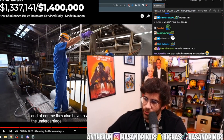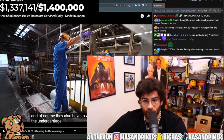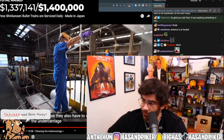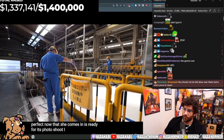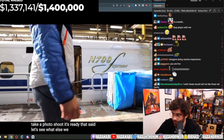In the 50-year history of the Shinkansen, there has not been a single onboard fatality due to collisions or derailments. Now the Shinkansen is ready — let's see what else we can explore.